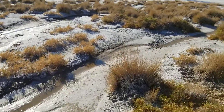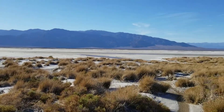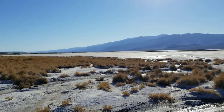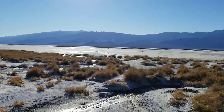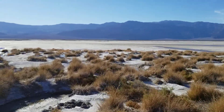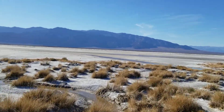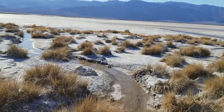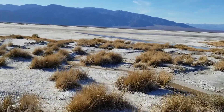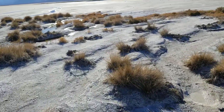Now you can see water streaming. Just realize we are in the hottest, driest area of the planet — one of the hottest, driest areas — and we're looking at flowing water and lush vegetation that apparently thrives in salt. Very interesting.